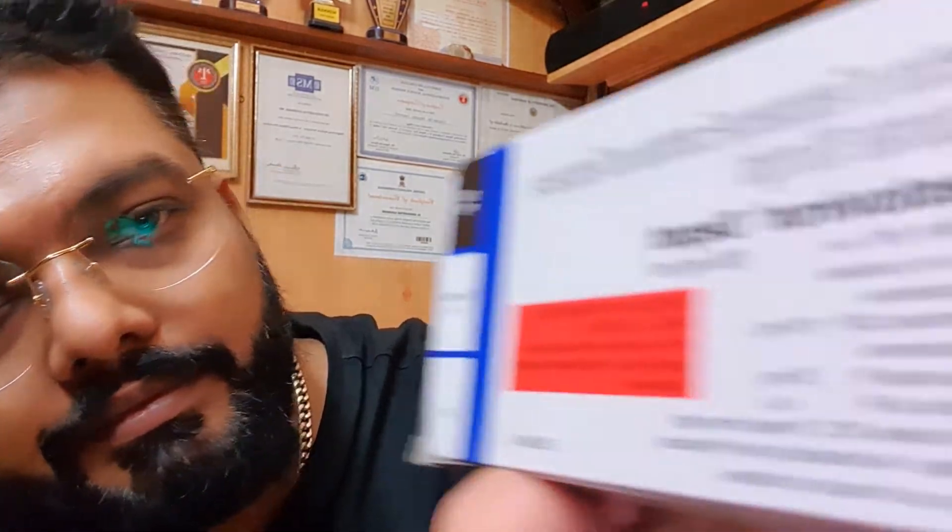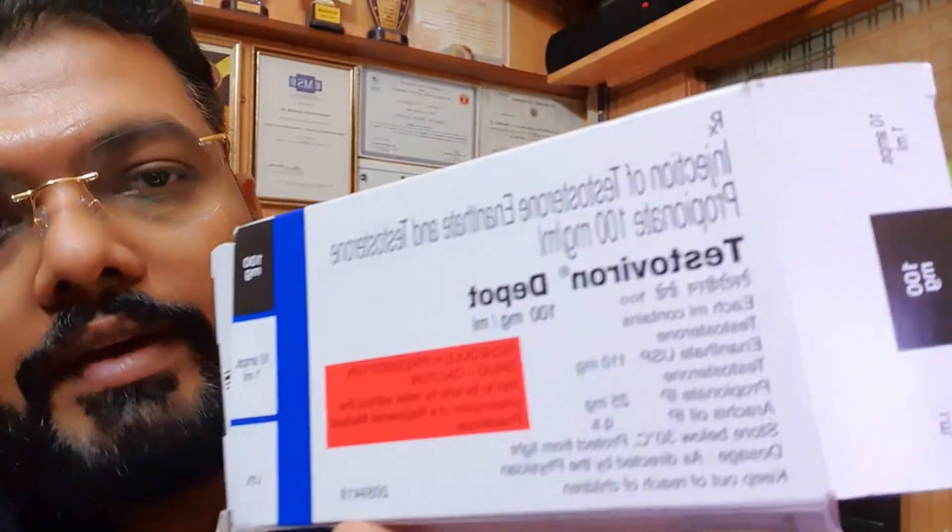Let me check the composition as you can see on the label. The contents are: testosterone enanthate 100 mg per ml, testosterone propionate 25 mg, arachis oil QS. Stored below 30 degrees centigrade, protect from light, dosage as directed by physician. This is how you will verify your testosterone.